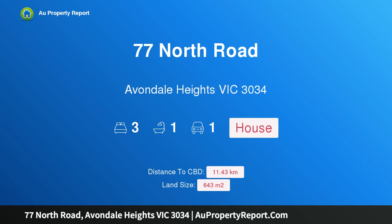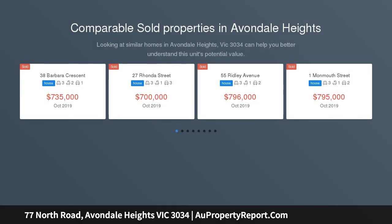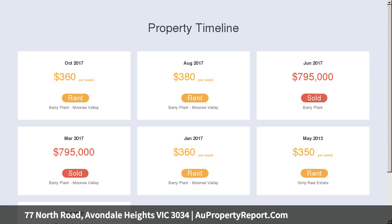Welcome to 77 North Road, Avondale Heights, Victoria 3034. The future begins now! This well-presented family home occupies a large block of approximately 643 sqm. Take advantage of the possibilities to renovate, extend, or even redevelop STCA, making this one property not to be missed.